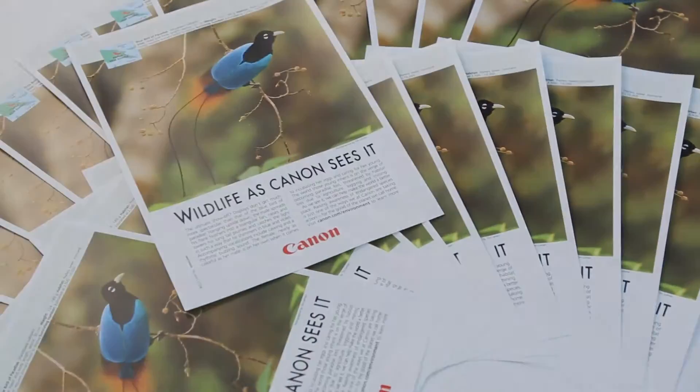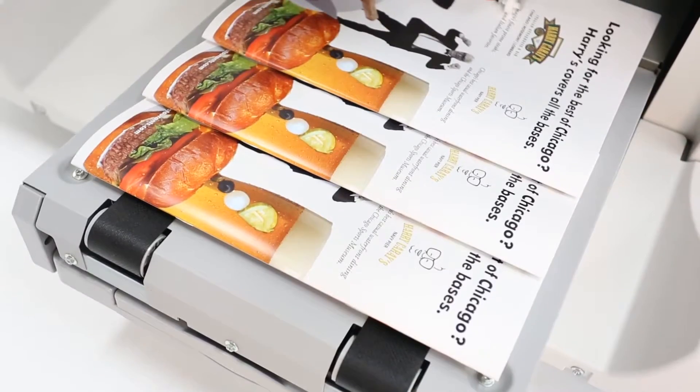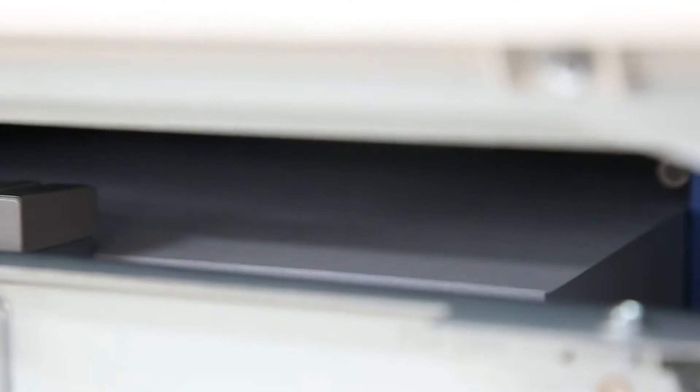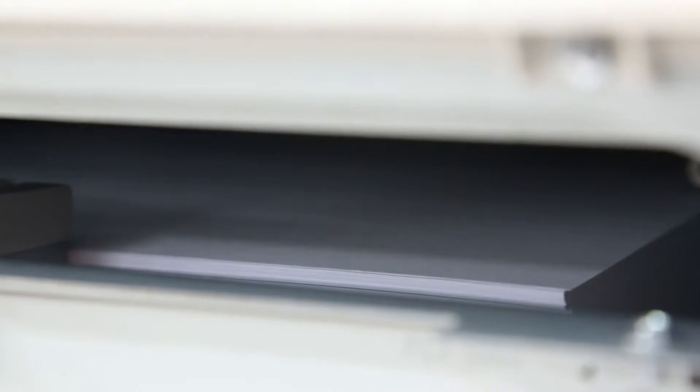The new ImagePress Media Handling capability allows you to produce a wide variety of applications. Air assisted paper feeding technology helps to provide reliable paper feeding of various types of paper. The EITB achieves optimum quality on embossed and textured stocks.